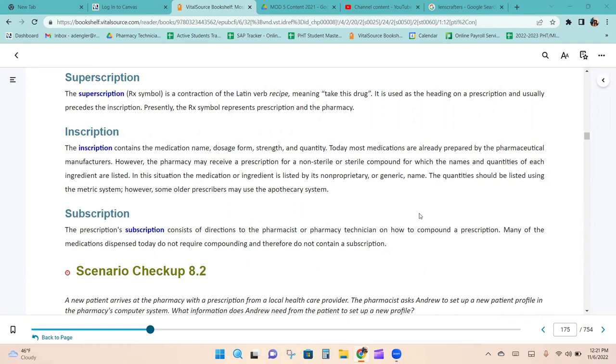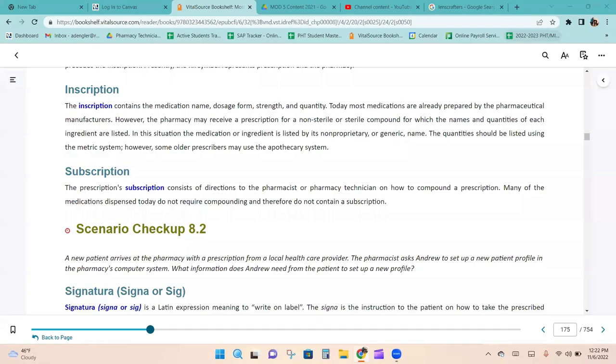Most medications are already prepared by pharmaceutical manufacturers. However, the pharmacy may receive a prescription for a non-sterile or sterile compound, for which the names and quantities of each ingredient are listed. In this situation, the medication or ingredient is listed by its non-proprietary or generic name. Quantities should be expressed in the metric system, though some older prescribers may use the apothecary system. The subscription consists of directions to the pharmacist or technician on how to compound a prescription; many medications today do not require compounding and therefore do not contain a subscription.